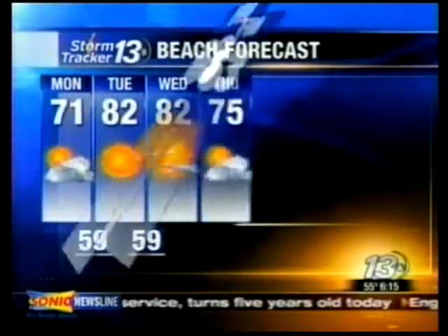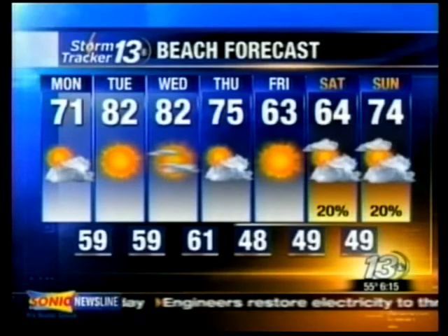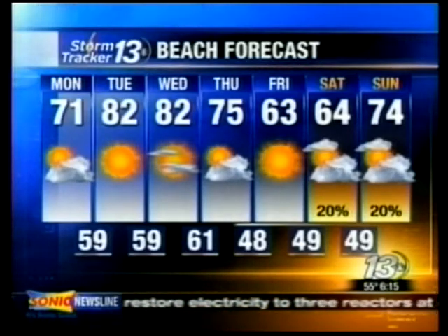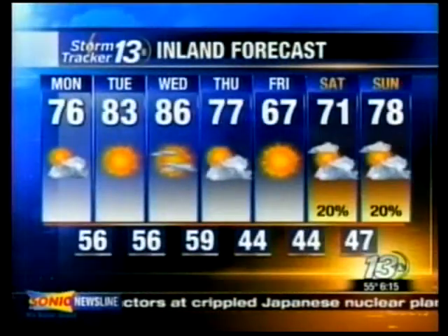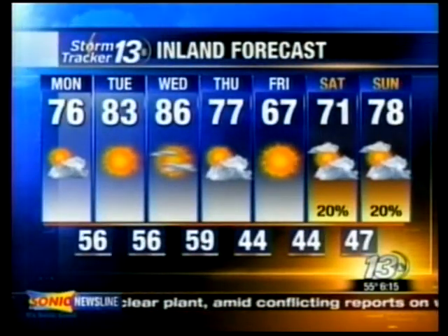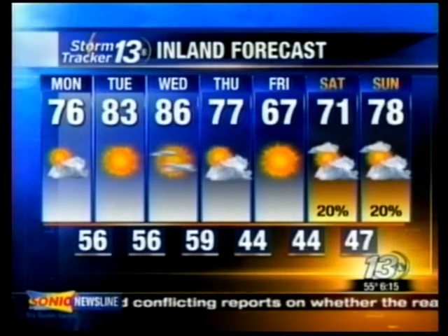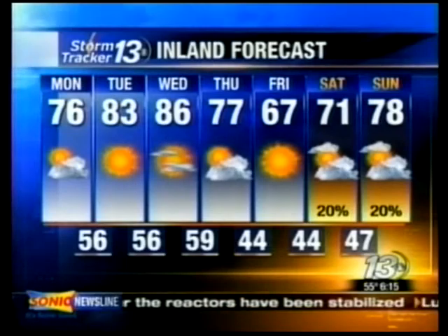The seven-day forecast for the Grand Strand: as bad as we need the rain, we're really not going to get any. There's a chance of rain Saturday and Sunday, but that is very iffy at best. For the most part, no rain in the seven-day forecast. Same story for the inland areas, but if you have outdoor plans, looks like great weather Tuesday and Wednesday with highs in the mid-80s. That's your weather for now — let's send it back to Rusty and Erica.